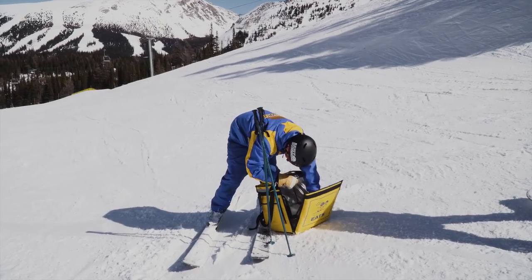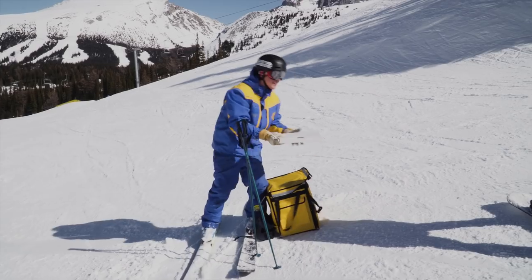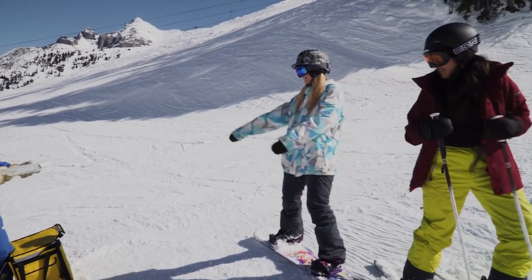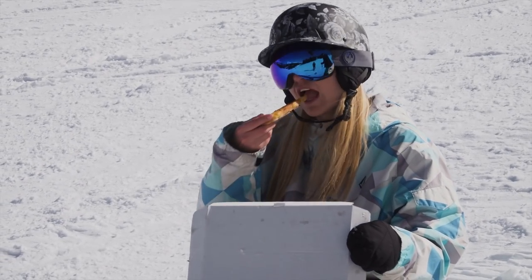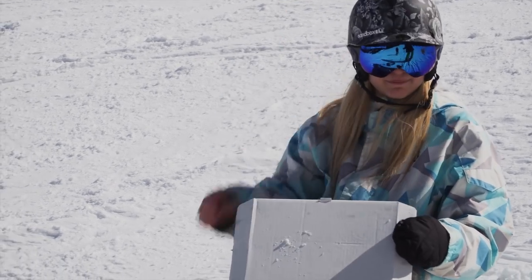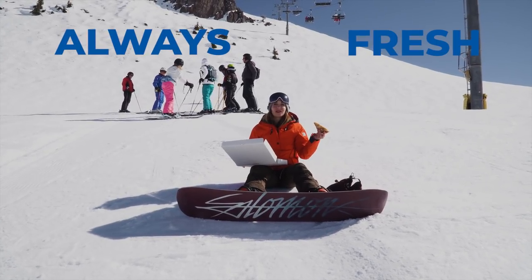Alright, what do we got here? One large pizza. Finally! That sounds right. So how is that? It's frozen! Sunshine Eats — always fresh, sometimes frozen.